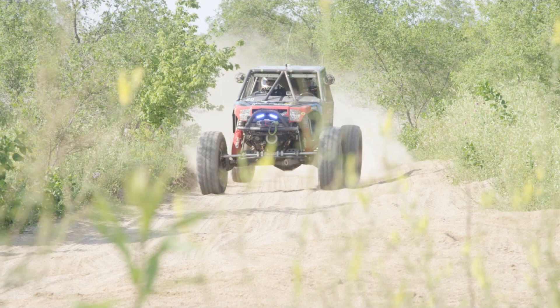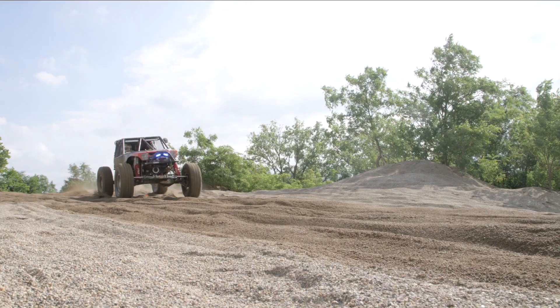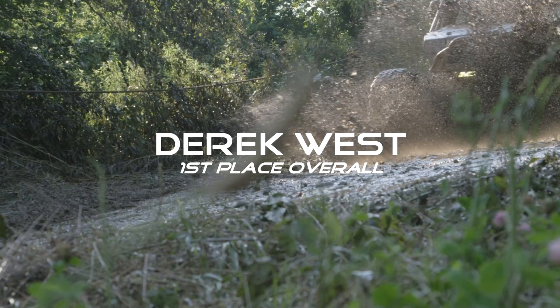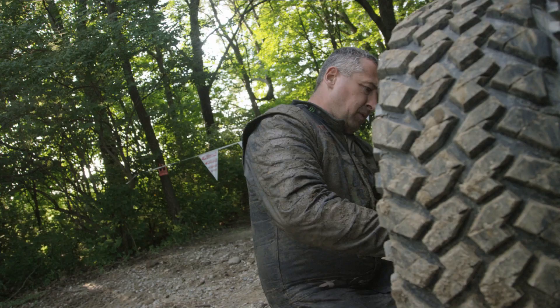The Ultra 4 series is absolutely unique to any other racing series out there. Here we are in Attica, Indiana racing in the mud and the rocks, and then we've got the epic event called King of the Hammers out in the middle of the desert. We go to northern California for short course, Fallon Nevada for a complete desert race, and we've raced in Wisconsin too. There's just no other race series out there that has as broad a scope as Ultra 4 — and it's just because these cars can do it all.